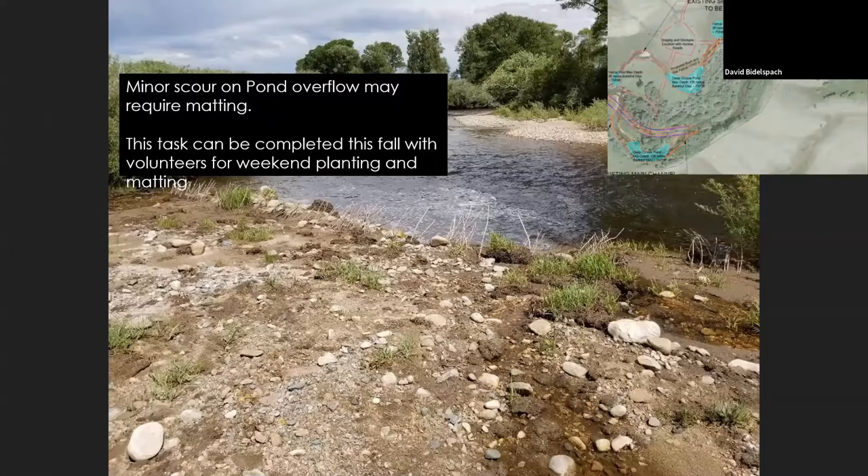We had some minor scour on the overflow ramps. We designed them to be below 1.5 pounds per square foot at the 100-year discharge. We actually got about a 5-to-10-year discharge and saw a little scour right after construction before vegetation was established. We didn't do anything to fix it, just let it be. This year the whole area has greened up and we don't have any problems — it will be fine providing resistance against the 1.5 pounds per square foot design criteria.